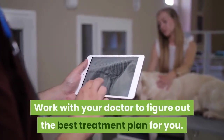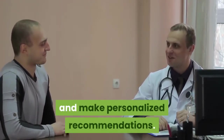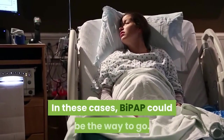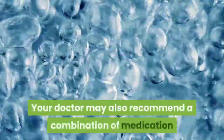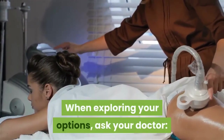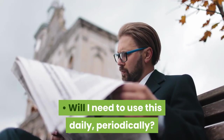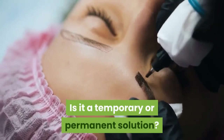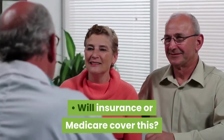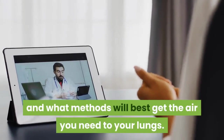Which therapy is right for you? Work with your doctor to figure out the best treatment plan, as your individual symptoms will help determine personalized recommendations. Many people with COPD find that sleeping is uncomfortable — in these cases, BiPAP could be the way to go. When exploring your options, ask your doctor: What is the best therapy for me? Are there any alternatives? Will I need to use this daily or periodically? Is it a temporary or permanent solution? What lifestyle changes can I make to improve my symptoms? Will insurance or Medicare cover this? Ultimately, the therapy you choose will depend on the effect your lung function has on you and what methods will best get the air you need to your lungs.